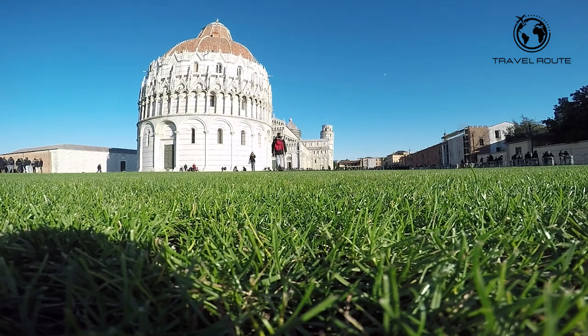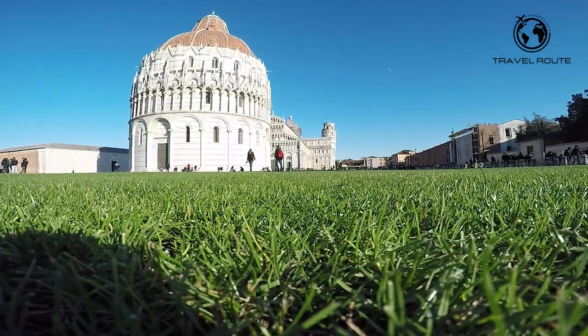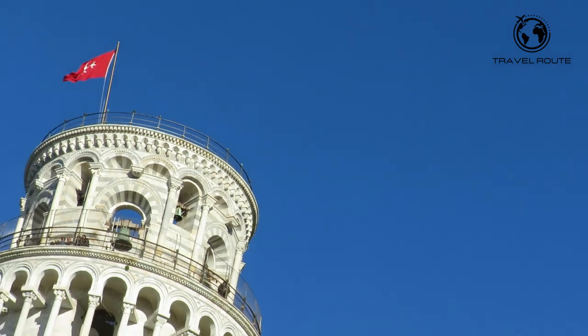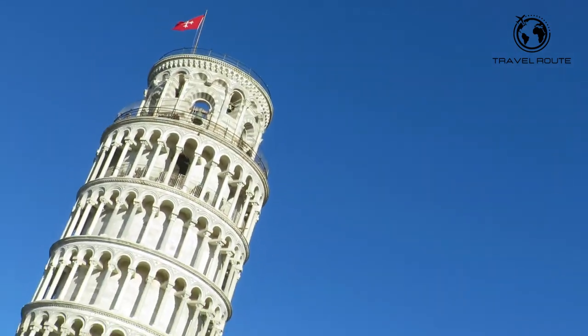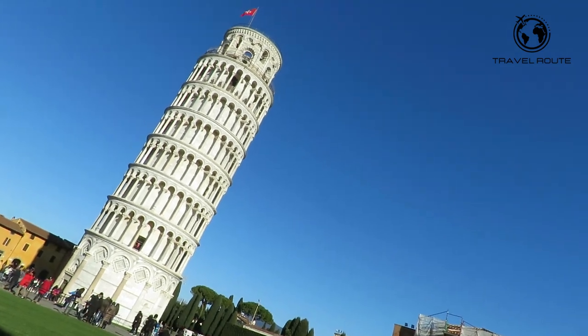So sit back, relax, and let's get started. The Leaning Tower of Pisa is a bell tower located in the Piazza dei Miracoli and is one of the most recognizable landmarks in the world.